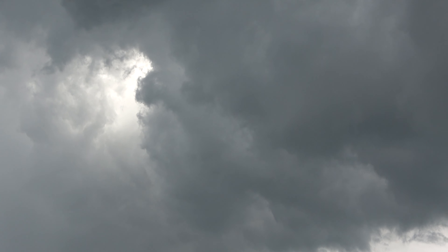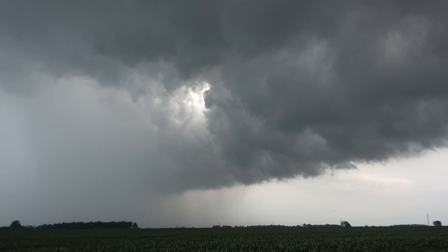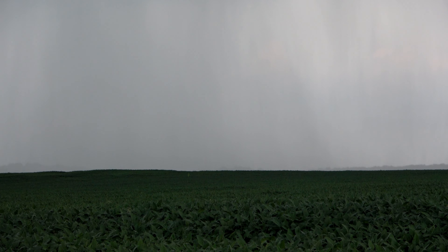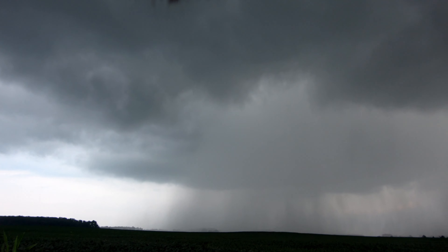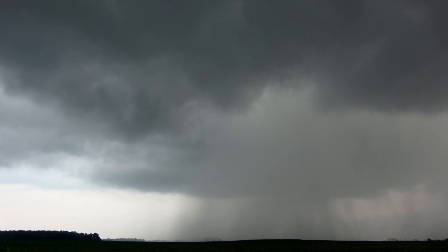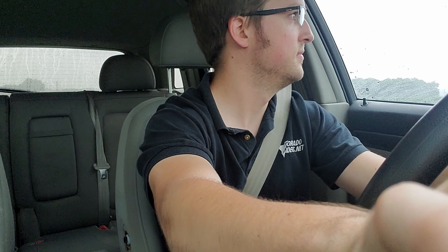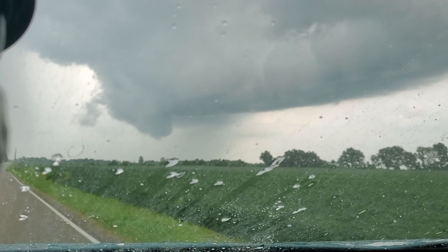It's a crazy upward motion right there. I see a really low lowering over there. Oh my god. Let's go.